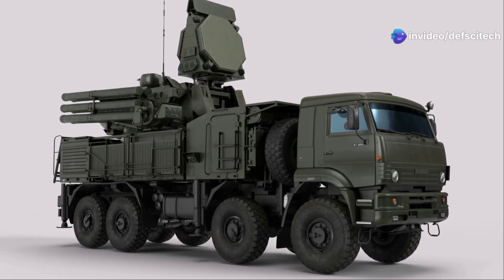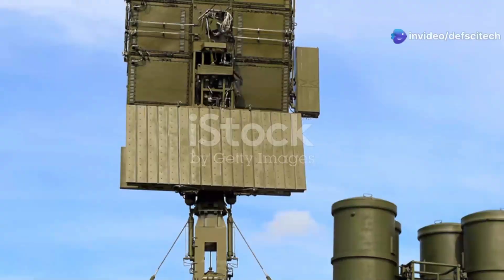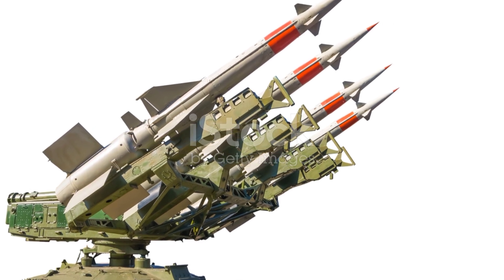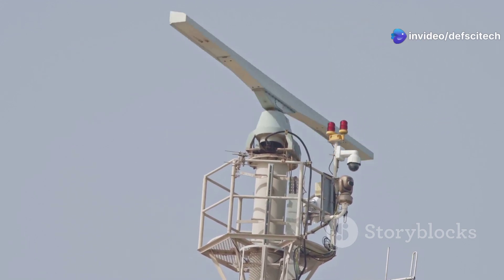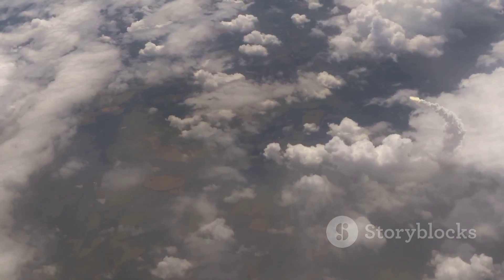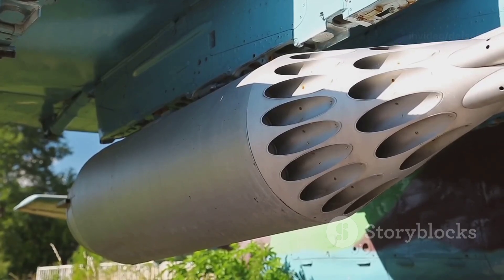In the intricate tapestry of China's air defense network, the HQ-7 stands as a vigilant sentinel, guarding against low-altitude threats that might slip past the outer layers of defense. Inspired by the French Crotale system, the HQ-7 is a short-range surface-to-air missile system designed to provide swift and decisive protection against close-in aerial assaults. Its pulsed Doppler tracking radar is specifically optimized to detect and track low-flying targets, even in environments with significant ground clutter. With a range of up to 15 kilometers, the HQ-7 provides a critical last line of defense, protecting vital assets from close-range attacks.